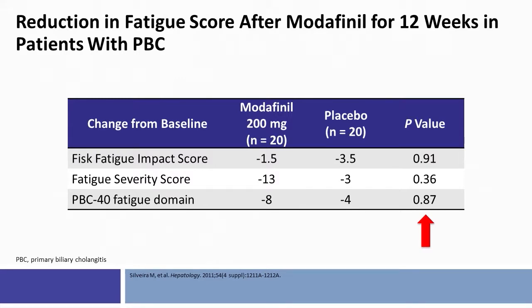Modafinil is a medication that has been studied in treatment of fatigue in patients with primary biliary cholangitis. Modafinil at 200 milligrams daily compared to placebo did not really impact various fatigue scores.